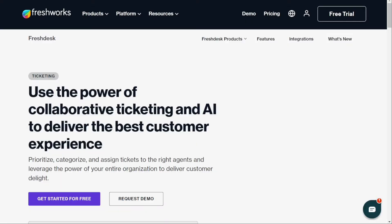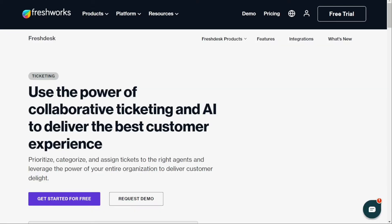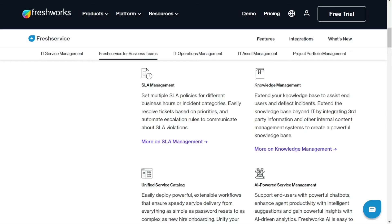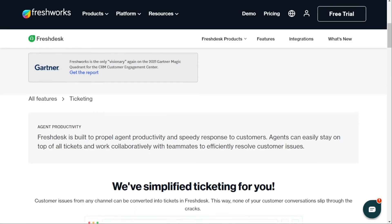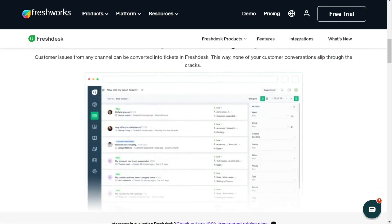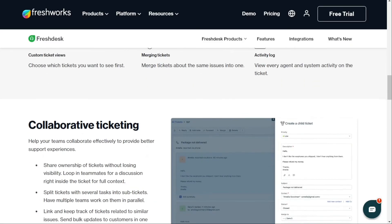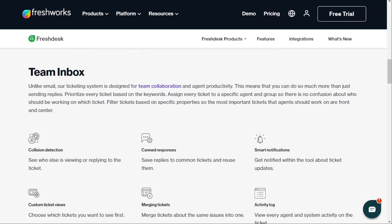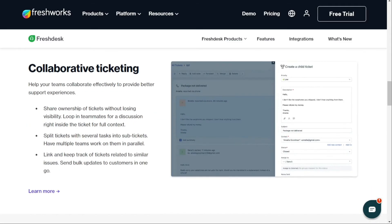For ticket management — a system used to manage customer inquiries, support requests, and other communication between customers and businesses — Freshdesk and Freshservice both offer ticket management features, but with some differences. Freshdesk is primarily designed for customer-facing businesses, so its ticketing system is more extensive. With Freshdesk, you get access to a team inbox that promotes collaboration, allowing multiple team members to work on the same ticket to help speed up resolution.